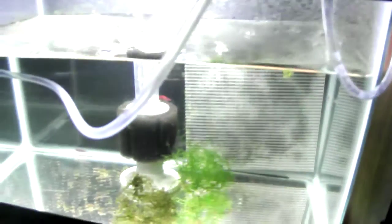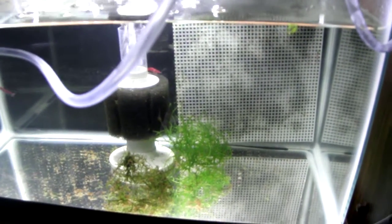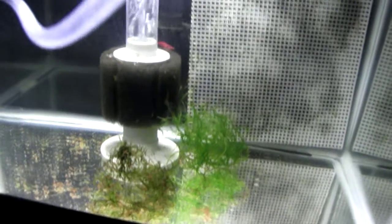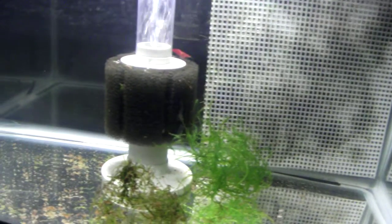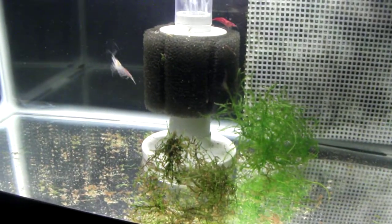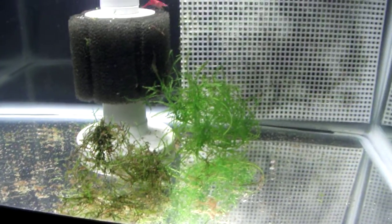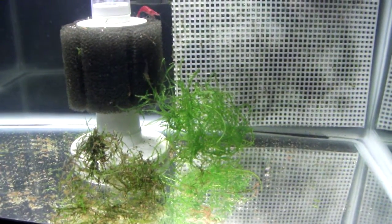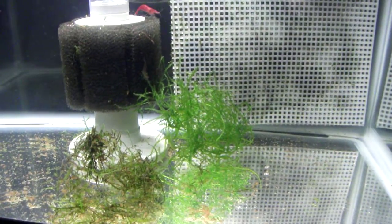Once I have fry, they will be moving down to my 5.5-gallon tank here. I have Sakura cherry shrimp in here — about two pairs. This will basically be my grow-out tank for my Sakura cherry shrimp and my celestial pearl danio fry.